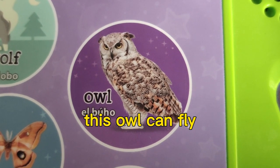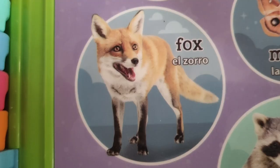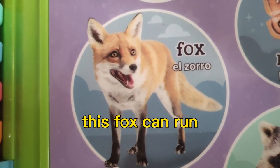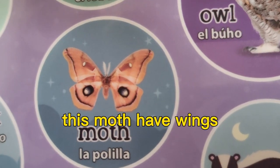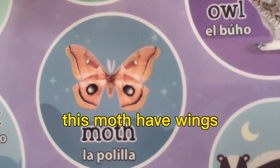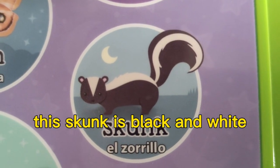This owl can fly. This fox can run. This moth has wings. This skunk is black and white.